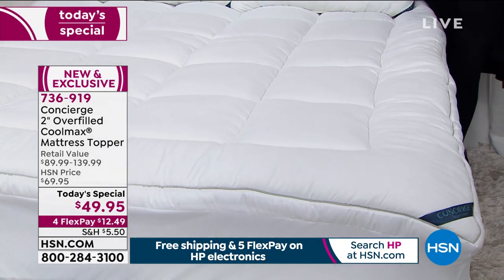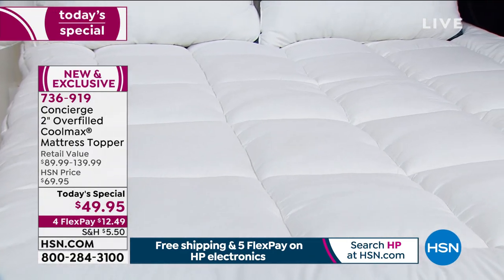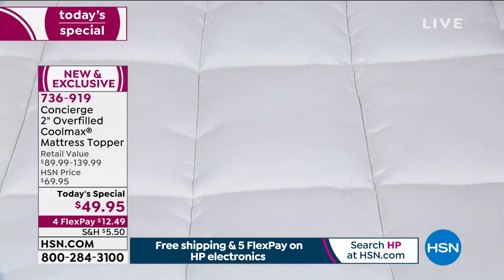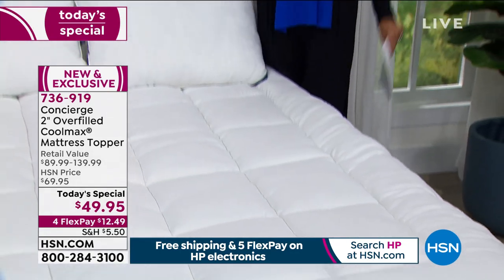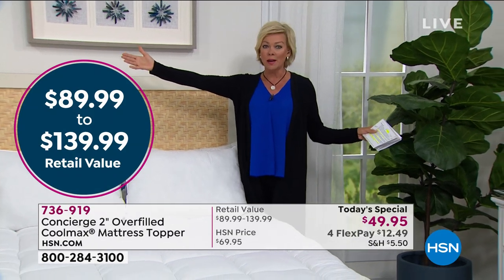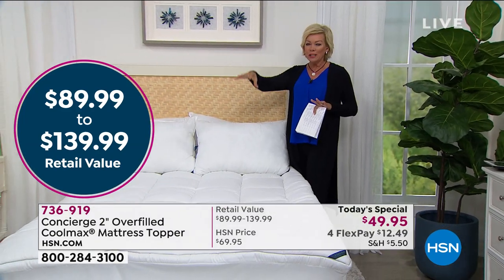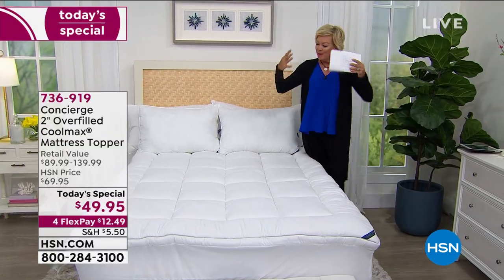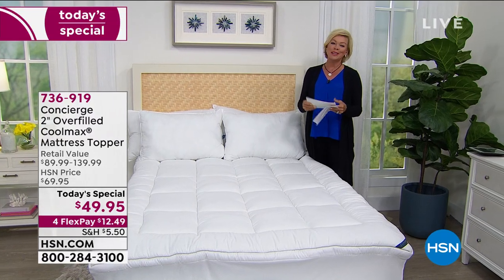Today only, this new and exclusive topper from Concierge is at a remarkable price. Sleeping on this makes you feel like you're at a luxury resort. It might also be the best way to extend the life of a mattress that's seen better days — at a fraction of the cost. Retail compare ranges from about $90 to $140. It gives you a nice two-inch loft and a beautiful border all the way around the bed, making it look full and lofty.